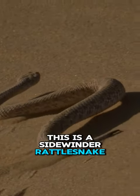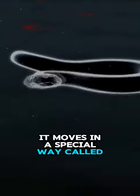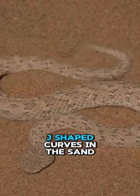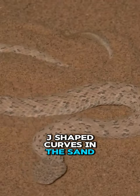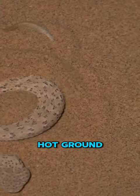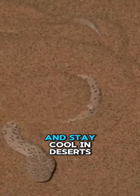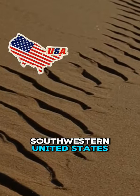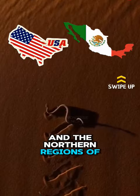This is a Sidewinder Rattlesnake. It moves in a special way called sidewinding, where it throws its body sideways to create J-shaped curves in the sand. This helps the snake avoid the hot ground, save energy, and stay cool in deserts. It lives in the hot deserts of the southwestern United States and the northern regions of Mexico.